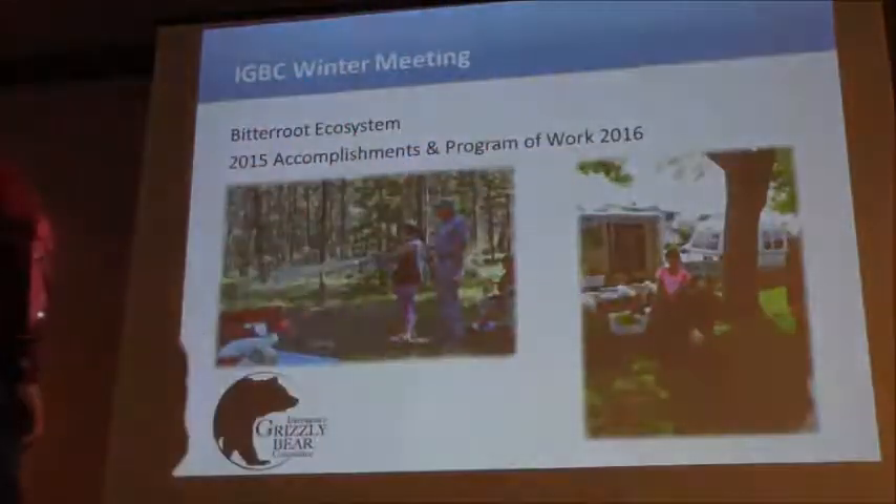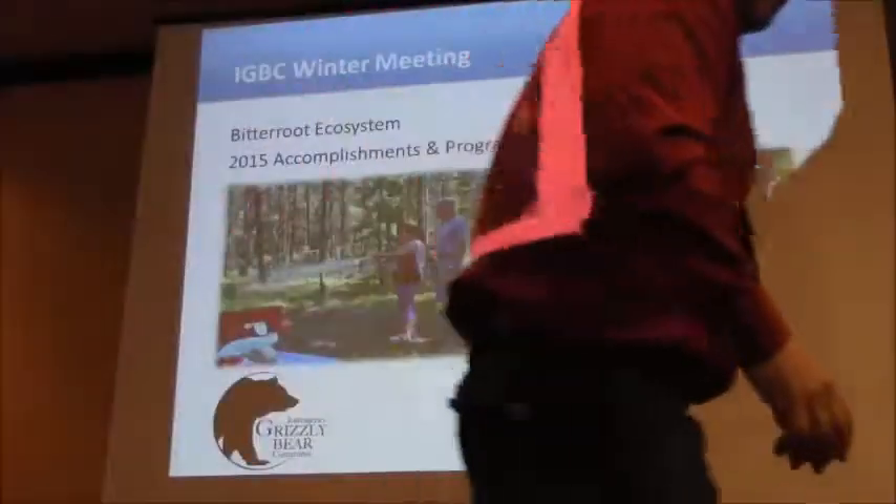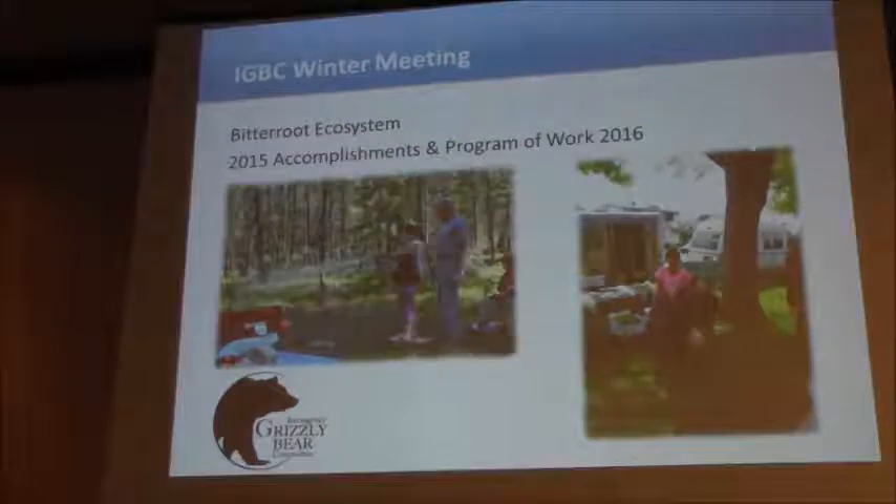The Bitterroot ecosystem — and I don't have a map here for you, but you've probably seen it several times — is a really thin slice of western Montana into the Idaho Panhandle and then south into the salmon area. It covers portions of Bitterroot National Forest, the Lolo, the Nez Perce-Clearwater, and the Salmon-Challis.